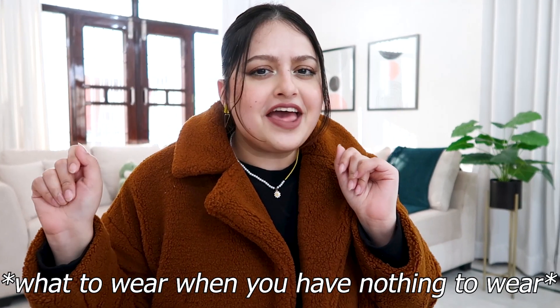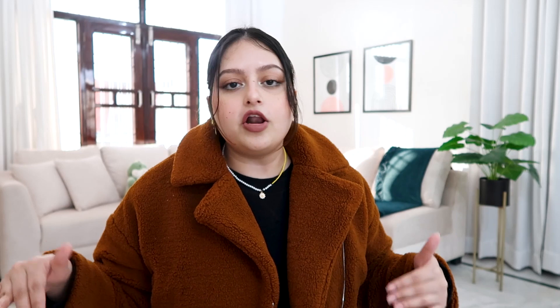Hi guys, what's up? My name is Deekshita and welcome to the channel. Today's topic is actually very interesting — what to wear when you have nothing to wear. All of us have those days when we're not sure what to wear and we end up spending so much energy thinking about our outfit that we feel drained by the end of it. We end up wearing a very basic outfit. This always happens with me too, and that is where this video comes in.